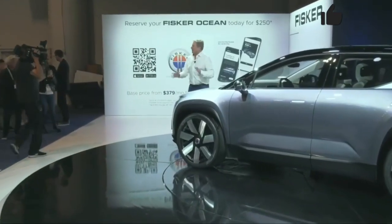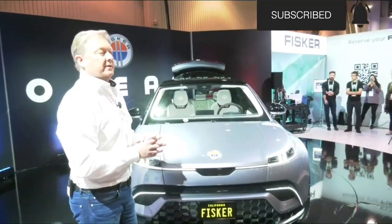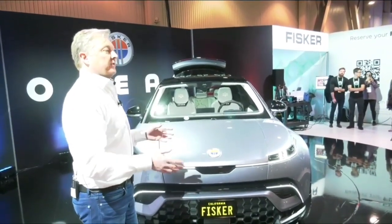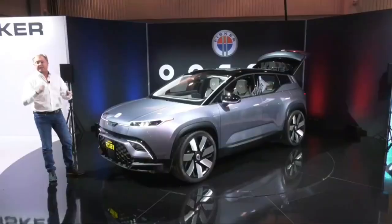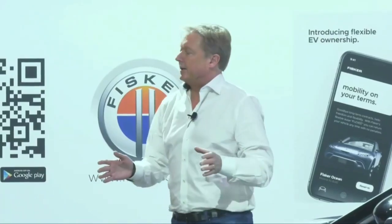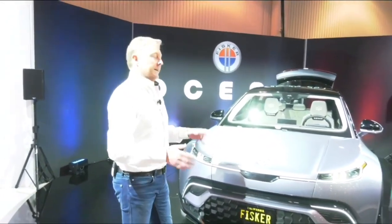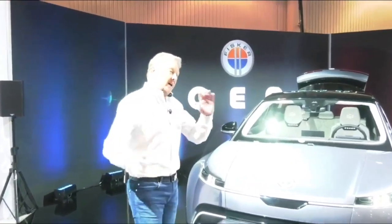Now let me talk a little bit about this car. We did a lot of new things in this vehicle specifically to get to the amazing pricing that you can see here on the wall behind me — $37,499, or with the federal tax credit, $29,999 — which I think is a really amazing price for this vehicle.